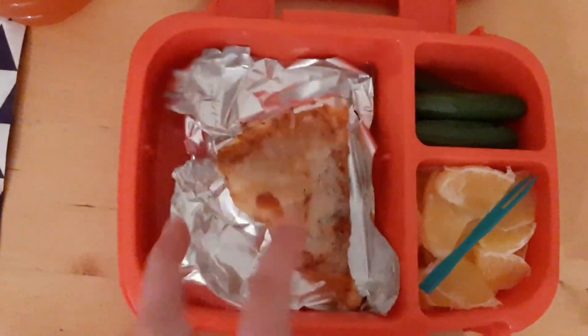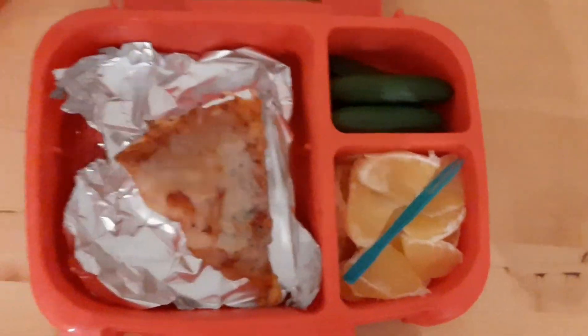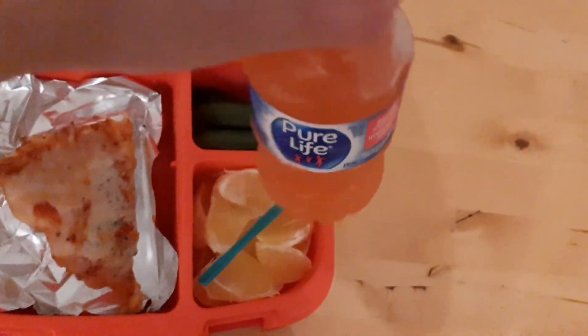Here's what I have for Tuesday. For Tuesday's lunch I have some pizza with a piece of foil in between them so they don't get stuck, some super mini cucumbers, an orange, and I also have some strawberry peaches.